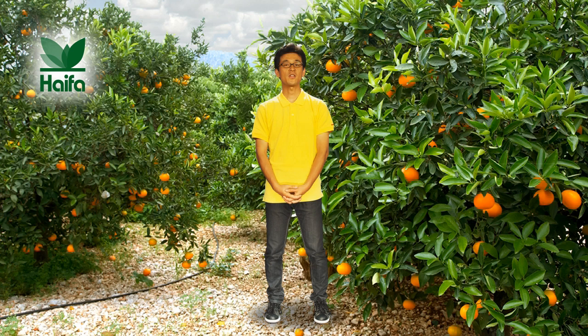Applying it also helps in special jobs such as dormancy breaking in deciduous trees and flower induction in mango. Another one of Haifa's out-of-the-box solutions is that foliar nutrition gives rise to better developed fruit and improves various quality parameters. Using a small amount of fertilizer makes a real difference, getting visible results.